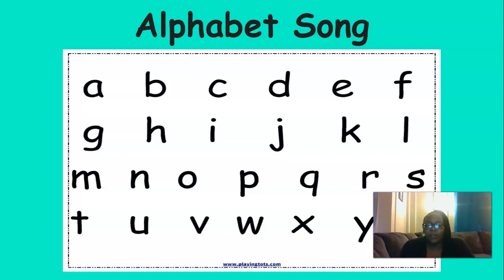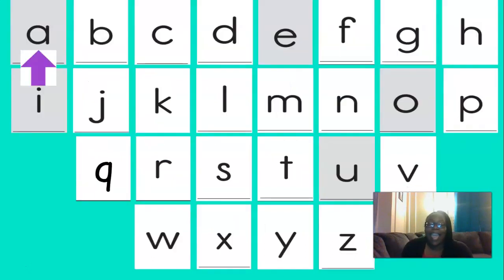All right, we're going to do our alphabet song again today. And remember, every time you say a letter, you're going to clap, and I'm going to pat my leg. Are you ready? A, B, C, D, E, F, G, H, I, J, K, L, M, N, O, P, Q, R, S, T, U, V, W, X, Y, Z. Now I know my ABCs, next time won't you sing with me.